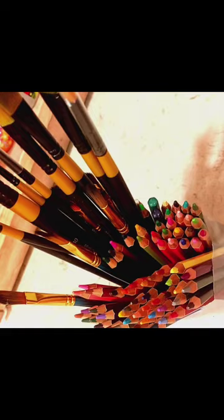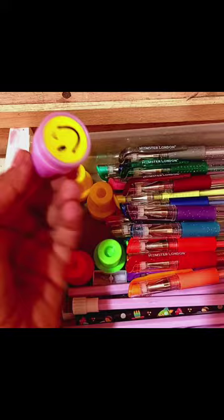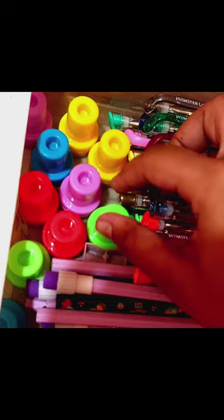This is a spot where I have stored all my stamps that I use for my art and craft when I am free. These are a set of 10 stamps and they all have different emojis on them.